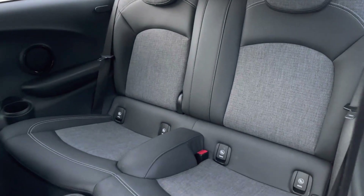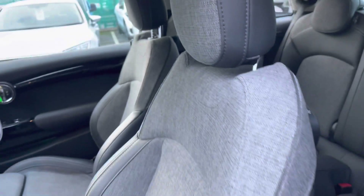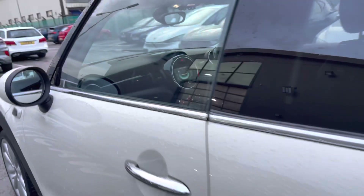Inside the vehicle we've got the black cloth upholstery and black leather interior combination, Isofix in the rear, as well as gorgeous gray styling on the seat and black gloss styling across the front.